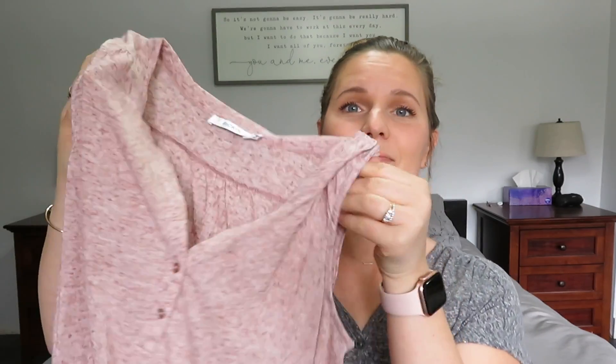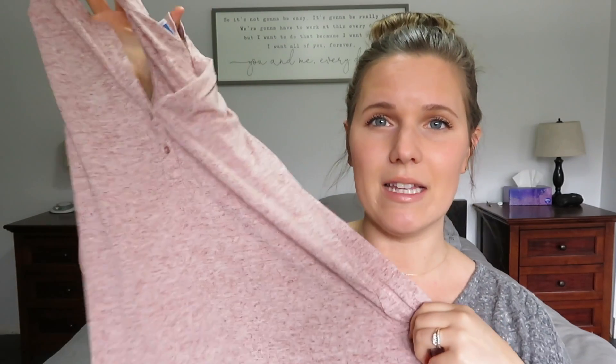These first three items are from a store here in Canada — I think it's just a Canadian store called Ricky's. They had a great sale on some shirts at the end of last summer and I think these ones were $4.99, maybe even $4.99 with an extra 25% off. This is just a simple Henley tank. I like this textured look — it's not just a solid color.